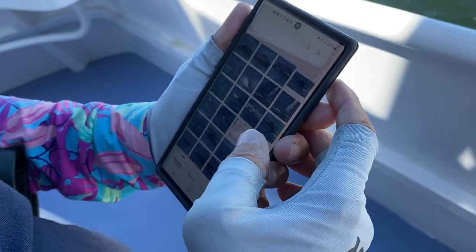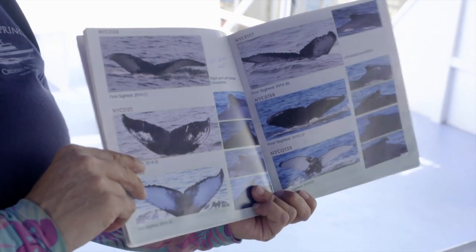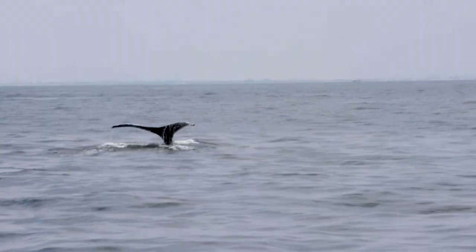We're actually looking to identify individual whales by photographing the underside of the fluke image if we can. A fluke is a whale tail, and it helps with research — that pattern is distinctive, like a fingerprint for each whale.